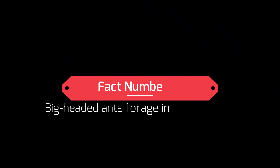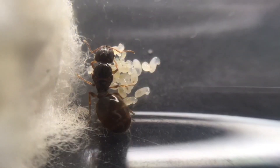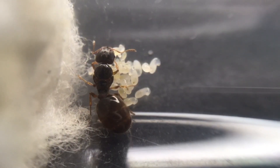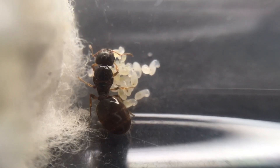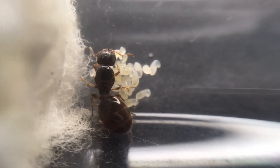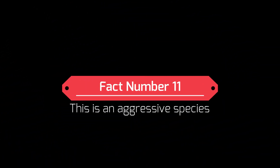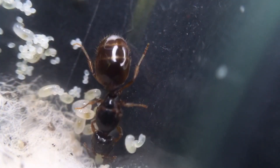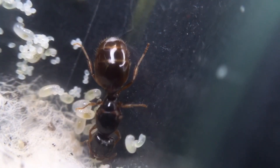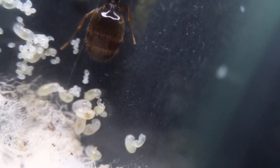Fact number ten: big-headed ants forage in large groups. When colony numbers grow to more than a few hundred individuals, they will create large trails where a big group of workers will go out and forage. This will consist of a mix between the soldiers and the minors. Fact number eleven: this is an aggressive species. This species is quite aggressive, not just towards other animals and creatures, but also to other ants. They're not invasive, but they will definitely protect their territory, and their soldiers certainly do the job well.